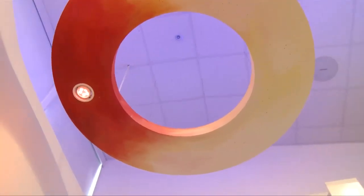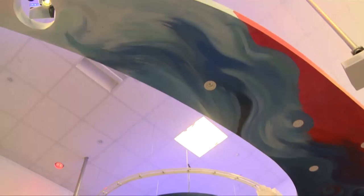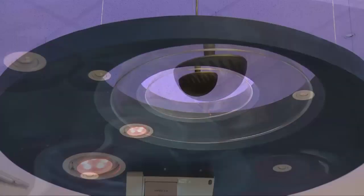He absolutely loves coming in here. He uses it for things like music and ICT, and he's used it to make some of the images that he's had printed out on a canvas. We have that on the wall at home and he's so proud of it.